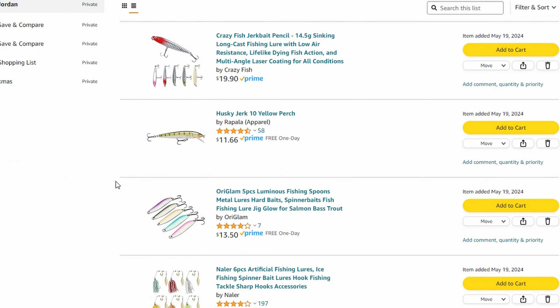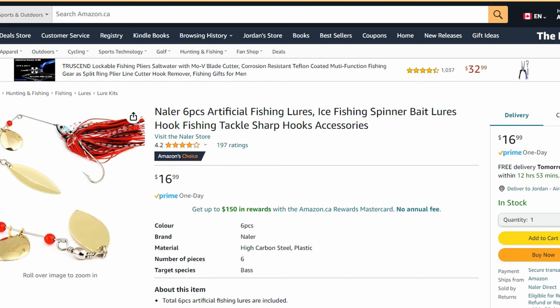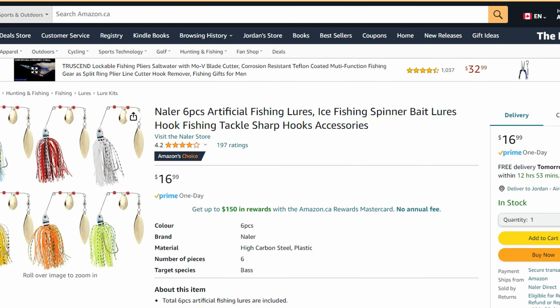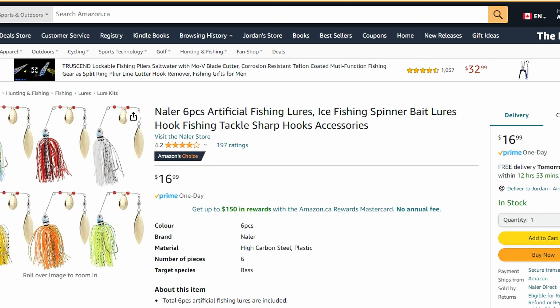After going through Amazon I found some interesting things. Starting with that spinner bait — if you look individually you're not going to find a Dollarama deal, but here we've got six of these for seventeen dollars, so about two dollars and eighty-three cents each. If you're willing to buy in bulk with different colors, you can definitely get a good deal off Amazon. Quality is probably the same as what you're getting from Dollarama anyway.